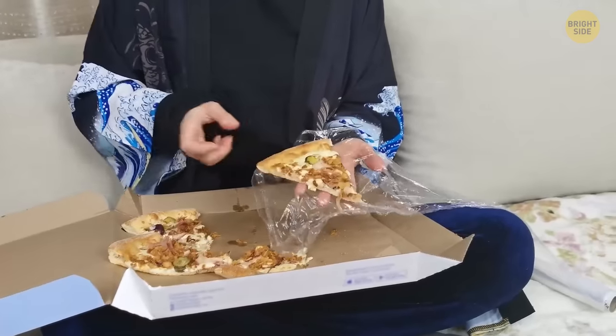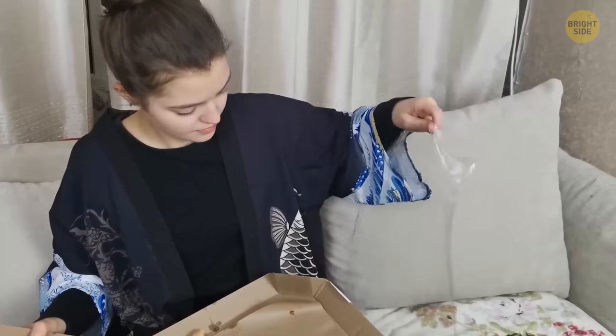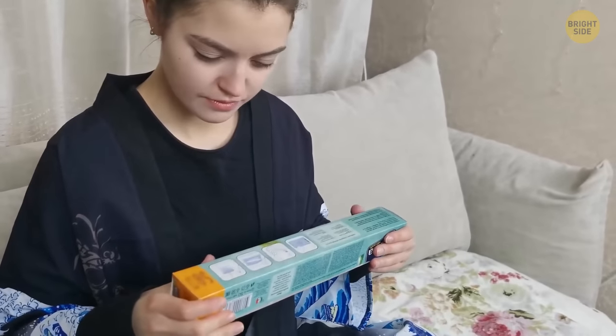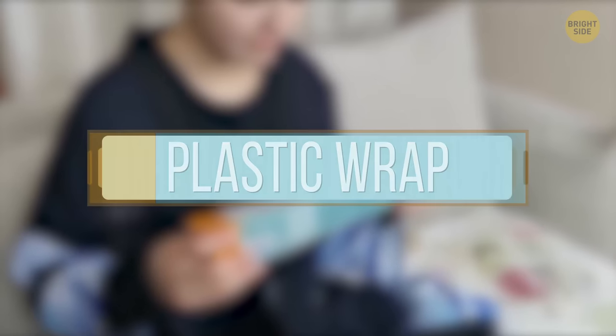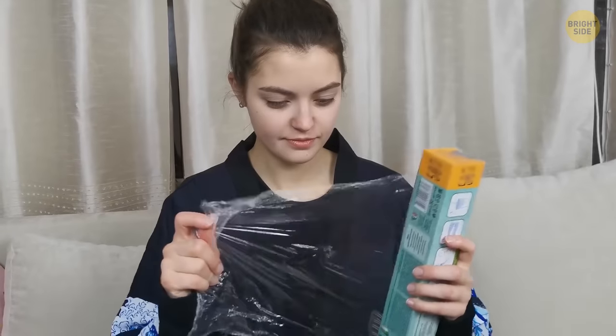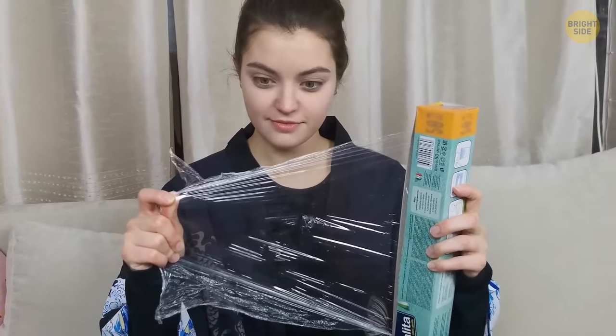Time to cover up those pizza leftovers with plastic wrap. A little tug and the roll just jumped out — prison break! If you look at the wrap's home, the long thin box, there's a special little feature: a cardboard tab on each end. Push them in and the roll's not going anywhere.